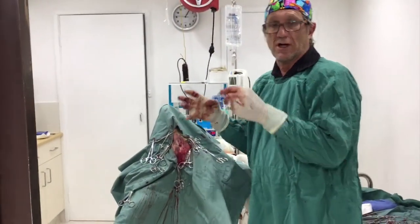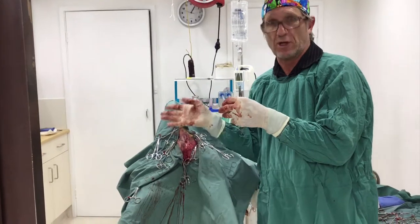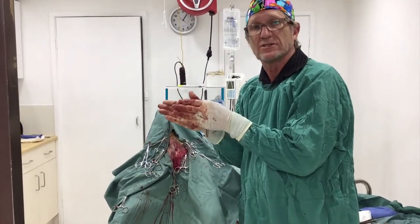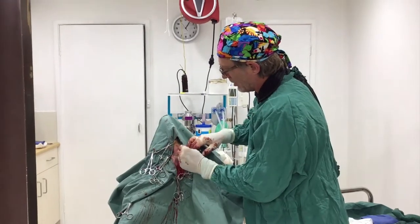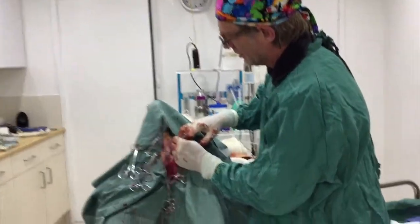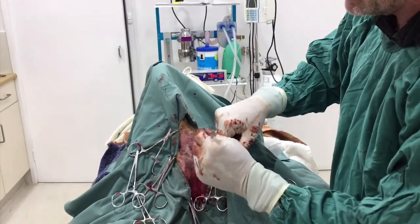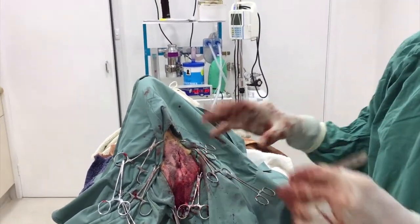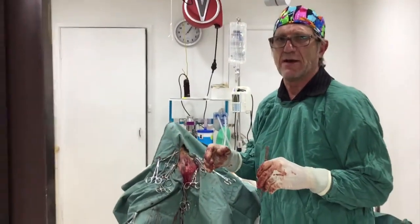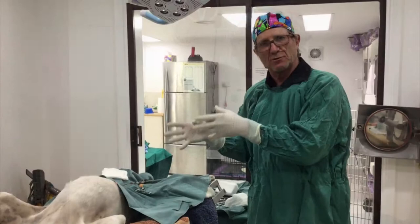After the obturator flap, we did three more layers of closure, including the subcutaneous tissue just under the skin. We're now at the stage of just doing the skin sutures, and then we'll turn him over and desex him — and then we're done.